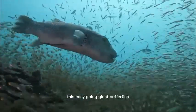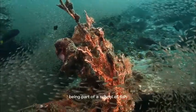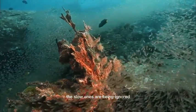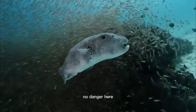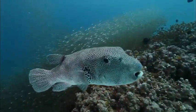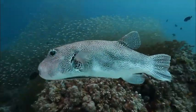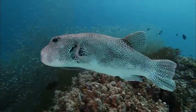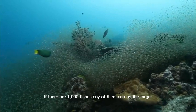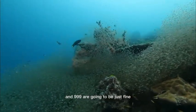This easy-going giant bufferfish would never have a chance here anyway. Being part of a school of fish is always the best protection from predators. The slow ones are being ignored. No danger here. The school distributes the danger. If there are 1,000 fishes, any of them can be the target, and 999 are going to be just fine.